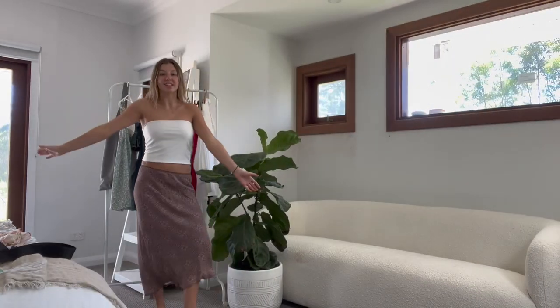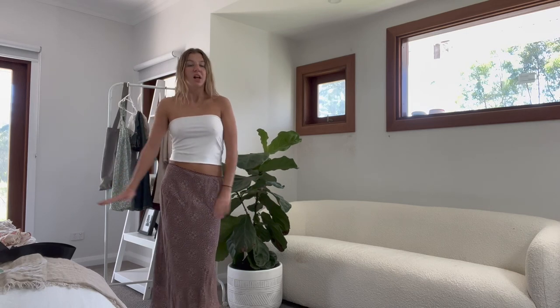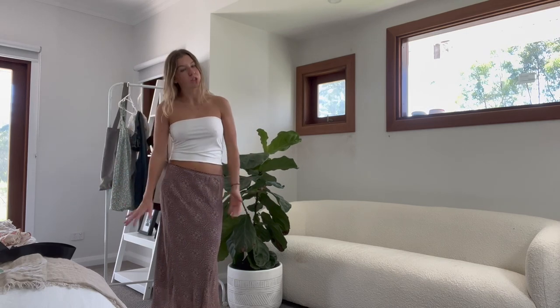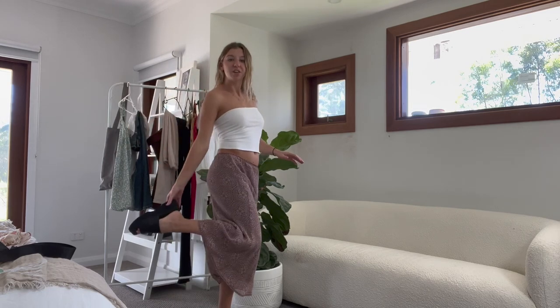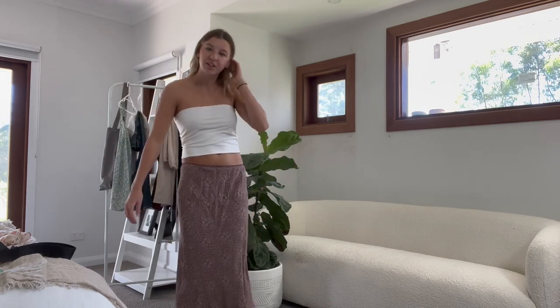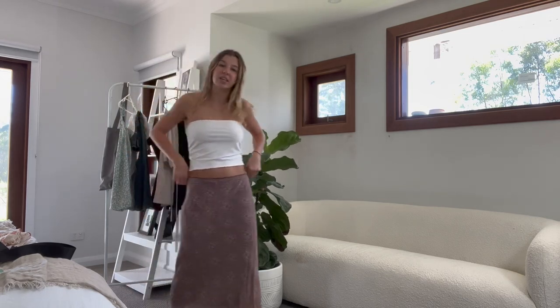This is another sightseeing outfit with a maxi skirt — this one is thrifted but you can wear any colorful padded skirt. With a white boob tube, or you can also use a black boob tube. I've got different chunky slides on just so you can see the difference. Super cute, really nice — the back is just simple and easy.